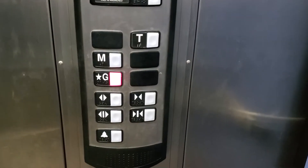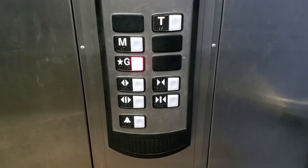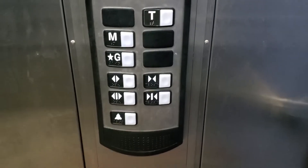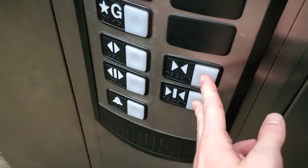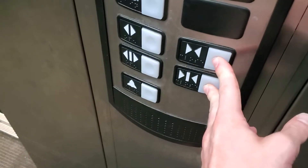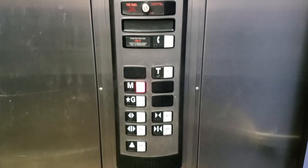I like the blue cab. 2,500 pounds, HD standard. Overall, pretty basic.